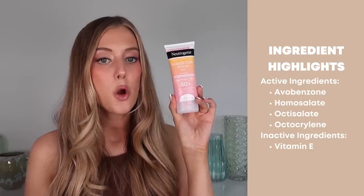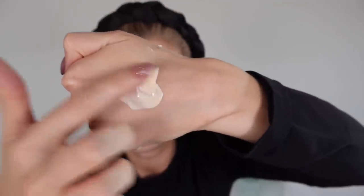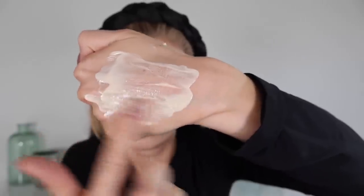Next up is a new Neutrogena sunscreen — it's the Invisible Daily Defense Lotion, SPF 60, containing avobenzone, homosalate, octisalate, and octocrylene. Like most Neutrogena sunscreens, the only other ingredient worth mentioning is vitamin E. This feels like a creamy moisturizing lotion when you apply it — there's something slightly oily about it, but nowhere near the Shiseido or the Paula's Choice oil. I have no issues layering this in terms of streaks, and when it fully dries down that slightly oily feel goes away. It has a really nice naturally glowy finish and works well under makeup, though I have had a couple of instances of pilling around my temples.